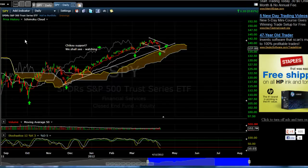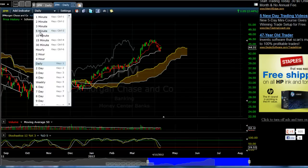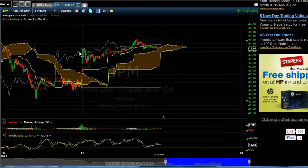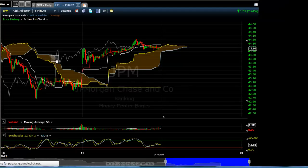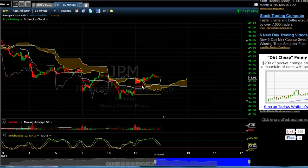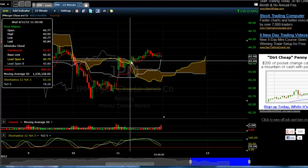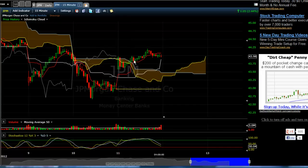Now the things we looked at today were some of the banks. JP Morgan — the first thing we saw today on the 5 minute was this gap up. Chiku was above the Kumo right here in this area when we started out today. Chiku is 26 periods back, and that gives us a confirmation that we can go long. But what we did was wait for the 15 minute. We got a close above here on this candle but moved back down, so we waited until we got this candle closed. We got in at 43.82 on JP Morgan. We're continuing to stay with this trade.